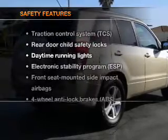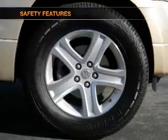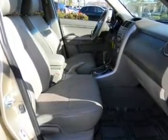If safety is a high priority, rest assured knowing that these top safety components are included: traction control, stability control, daytime running lights, and independent suspension.